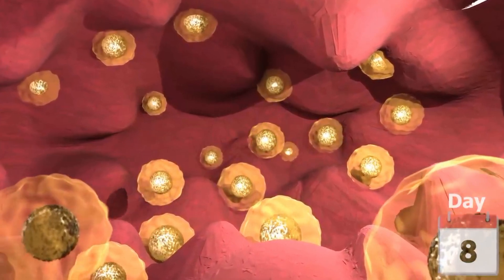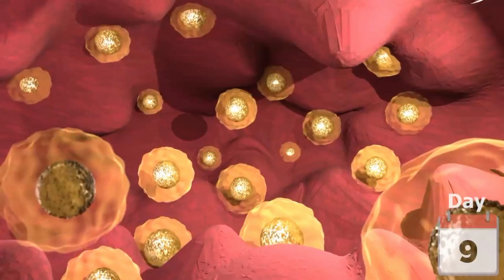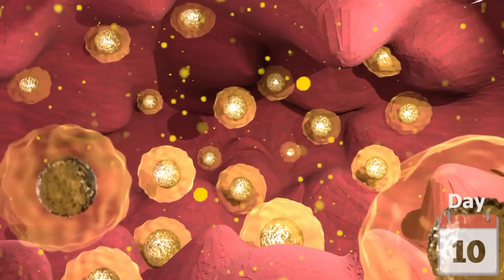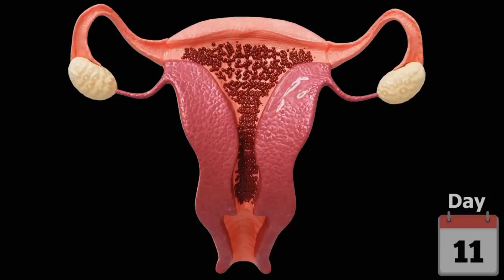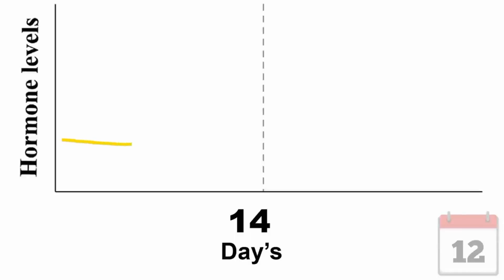During this phase, one of the follicles starts to grow and mature faster than the others. As the follicle grows, it produces a hormone called oestrogen, which helps the uterus lining build up and get ready by adding more blood vessels. Estrogen increases throughout this phase and peaks around day 13.